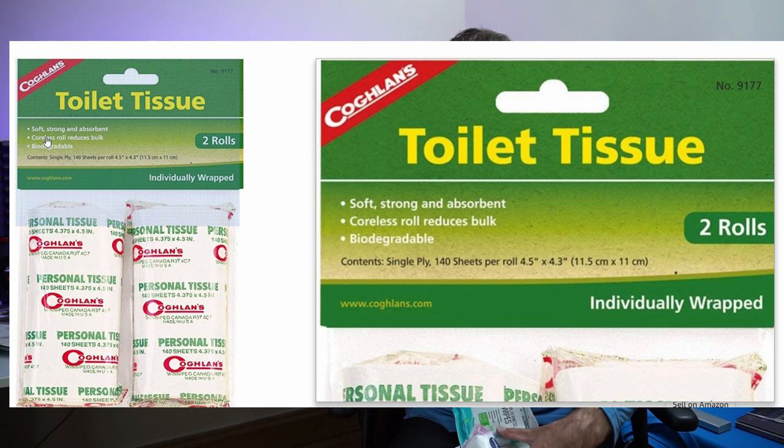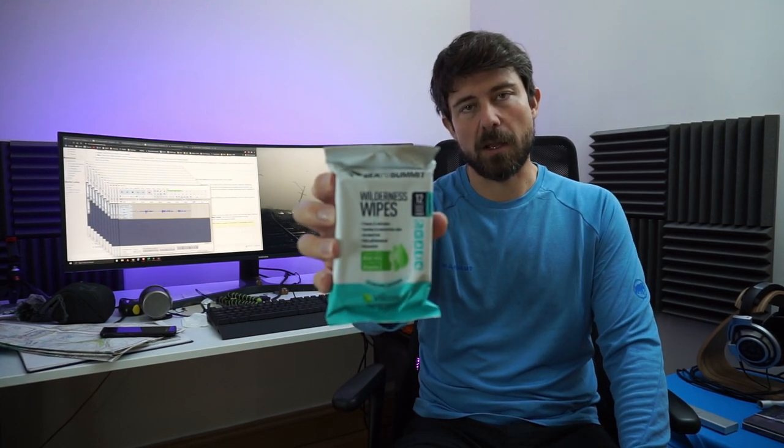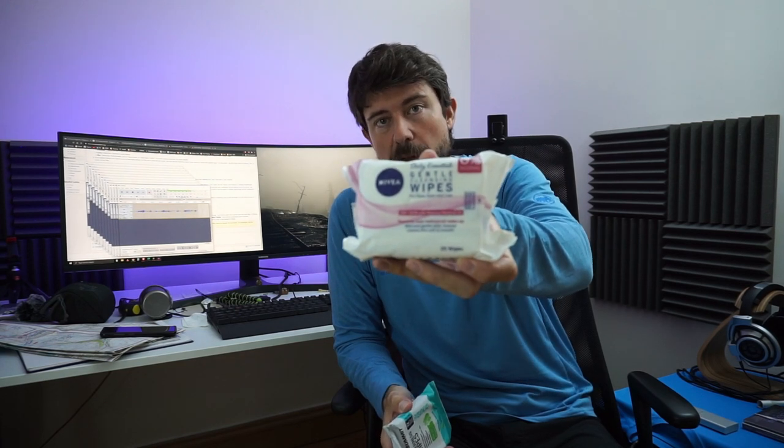Toilet paper — biodegradable. I also bring body wipes: I count the trail days, add a few extra, and take just that many wipes, leaving the rest at home to save weight. I use one wipe per day — clean underarms, down below, and feet. Put the used wipe in a zip bag, dispose when possible. My wife insisted on bringing bulkier wipes despite my advice, but ended up using mine because they're just better.